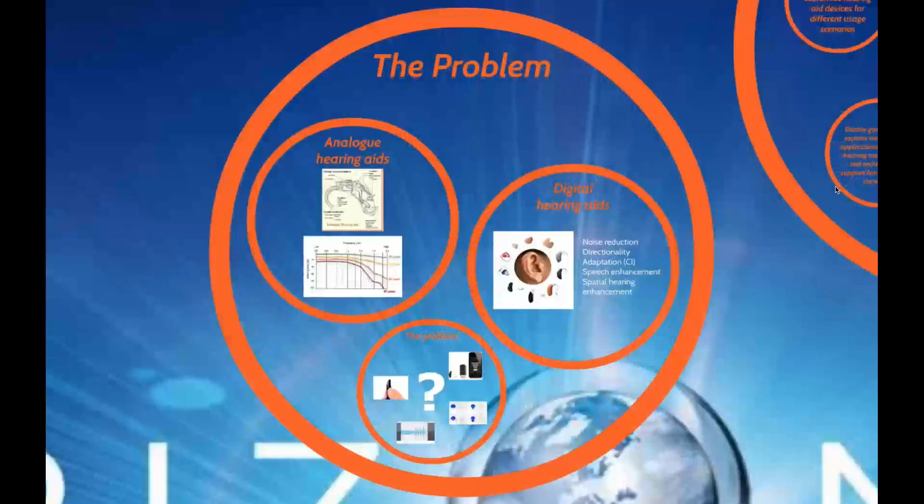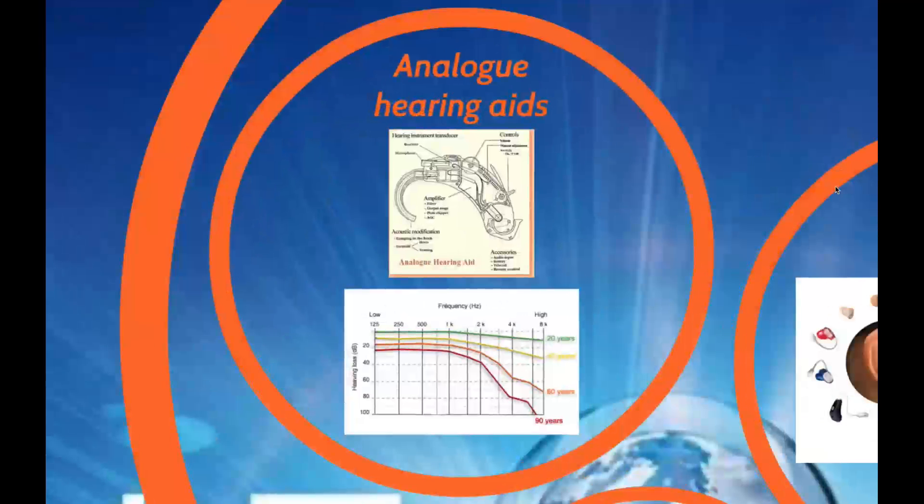Let's see what problem 3D TuneIn is trying to tackle. Originally, analog hearing aids were devices that selectively amplified certain sounds — in particular those sounds that couldn't be heard by the person with a hearing impairment. The extent of the hearing impairment of a specific individual was measured and the hearing aid simply amplified those frequencies that couldn't be heard properly.